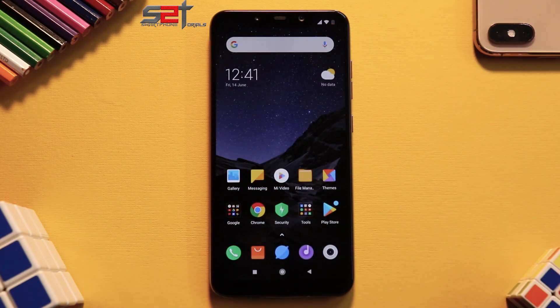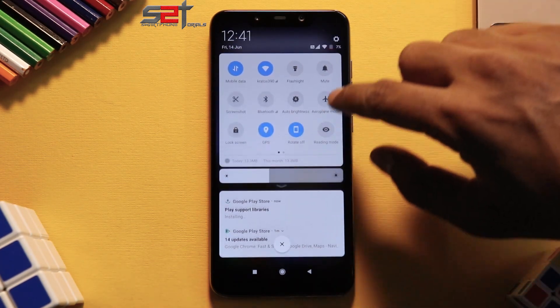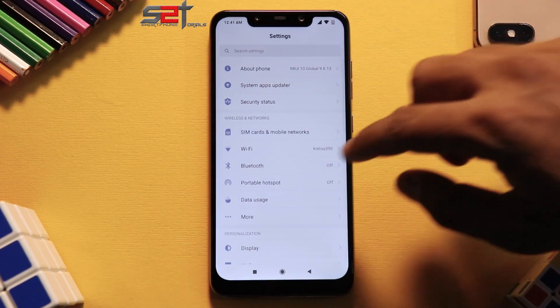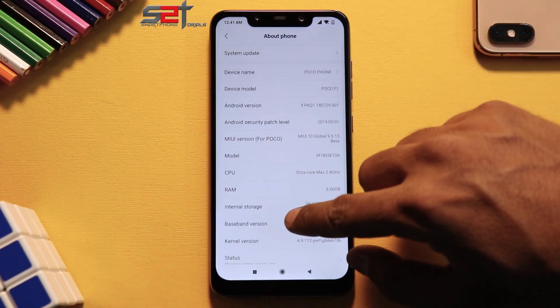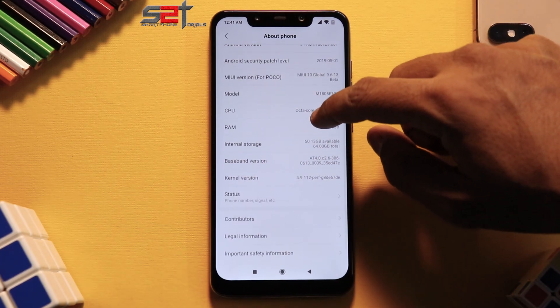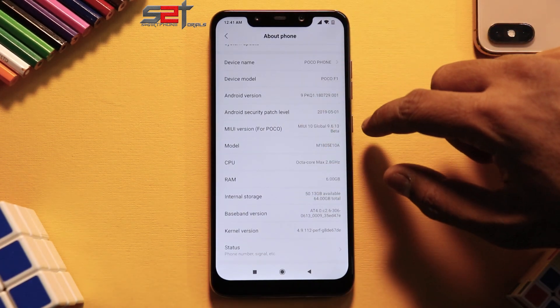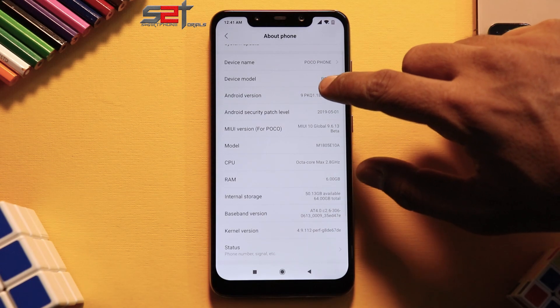If you are on a locked bootloader and want to flash this update, wait until Friday when the global beta comes out — you can then flash it through the updater. Going to Settings > About Phone confirms this is 9.6.13 beta. The security patch is still on May 1st — I really don't know what's up with Xiaomi. This is again based on Android 9.